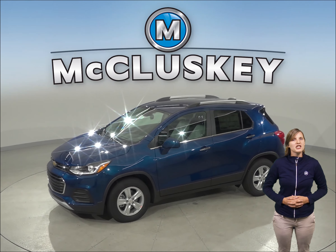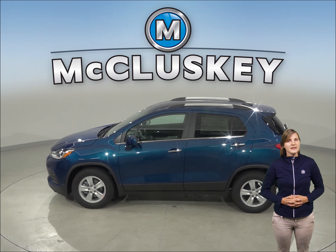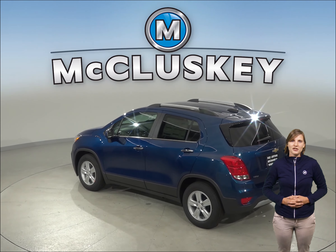Coming from 60 to 0 mph, the Chevrolet Trax stops at 113 feet, while the 2019 Hyundai Tucson stops at 128 feet. The Chevrolet Trax may be more efficient, handle and accelerate better because it weighs about 400 to 500 pounds less than the Hyundai Tucson.